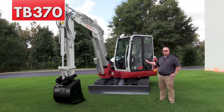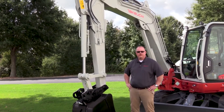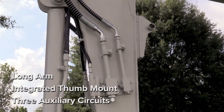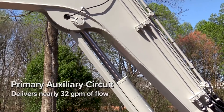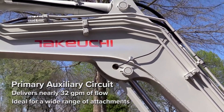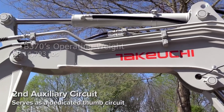Moving on to the TB370, which is actually a bigger deal for Takeuchi — it's the first in Takeuchi's 300 series compact excavator line. The TB370 is a bigger machine in the 6 to 7 ton class. Target customers for this unit include general contractors, landscapers, utility contractors, and the rental industry.